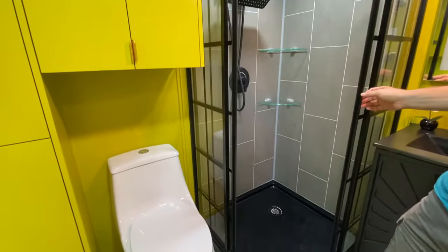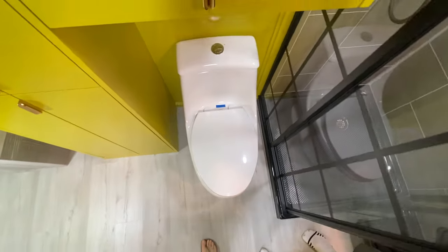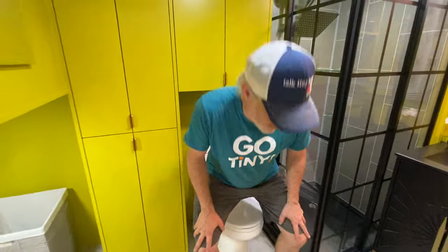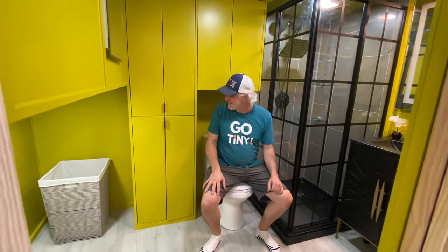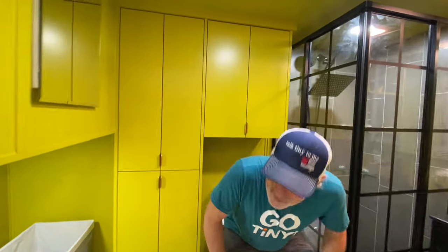We've got a ring shower head plus a handheld removable shower head as well. I'm going to show you that you can sit on this toilet without hitting your head — see? We get a lot of comments from people worried about that. We've also got an extra linen cabinet here, which is an upgrade and optional.